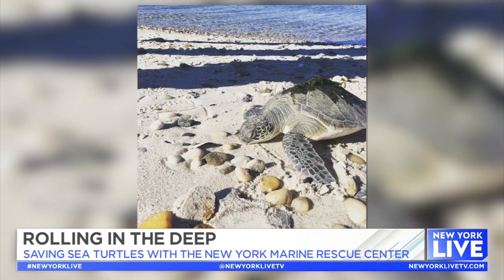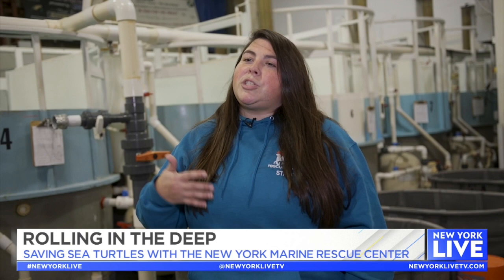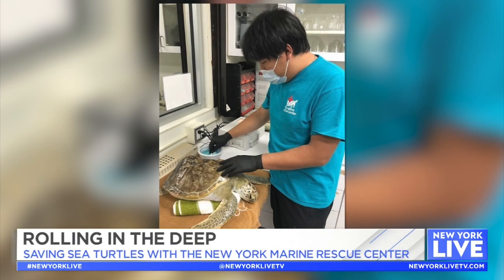We also have them on the South Fork on north-facing beaches. We do know that sea surface temperatures are continuing to increase, which is causing animals to stay here longer. We're going right from summer almost straight into winter where they're not able to have that cue to migrate out sooner, causing more turtles to strand in the area.